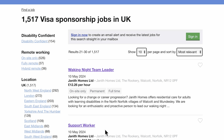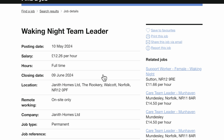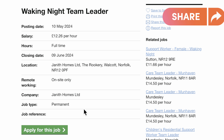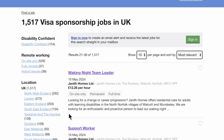The next job site we are going to be looking through is Find a Job on the gov.uk website. They have got 1,517 visa sponsorship jobs in the UK. The first on our list is the Waking Night Team Leader, posted on the 10th of May with a closing date of the 9th of June. This is with a care home in Norfolk, it's a permanent role, and UK visa sponsorship is available.